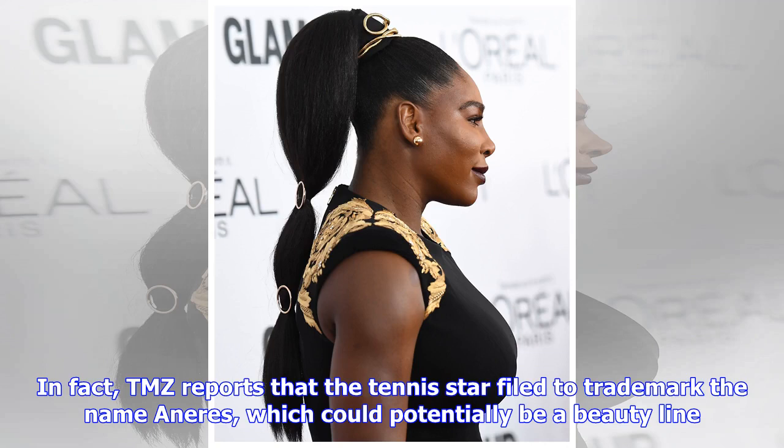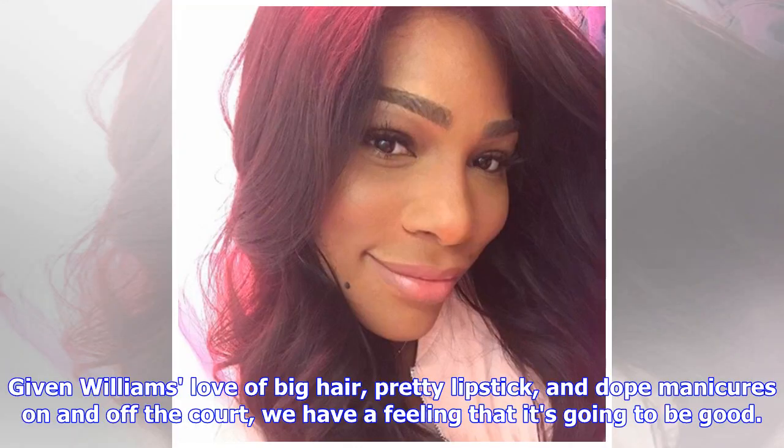TMZ reports that the tennis star filed to trademark the name Unair's, which could potentially be a beauty line. Given Williams' love of big hair, pretty lipstick, and dope manicures on and off the court, we have a feeling that it's going to be good.